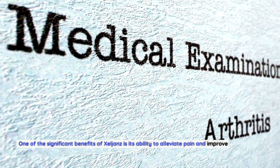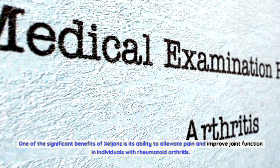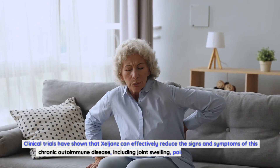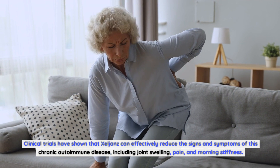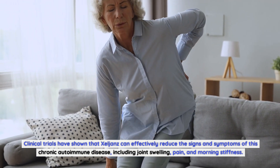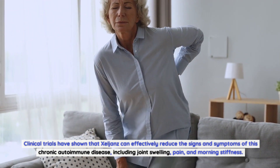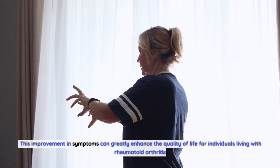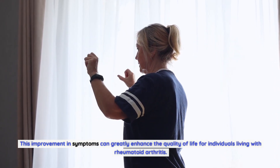One of the significant benefits of Zelyans is its ability to alleviate pain and improve joint function in individuals with rheumatoid arthritis. Clinical trials have shown that Zelyans can effectively reduce the signs and symptoms of this chronic autoimmune disease, including joint swelling, pain, and morning stiffness. This improvement in symptoms can greatly enhance the quality of life for individuals living with rheumatoid arthritis.